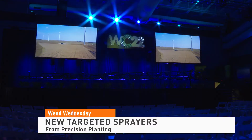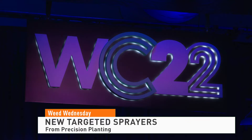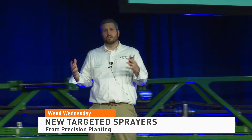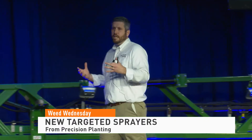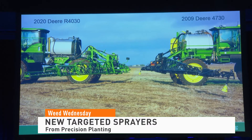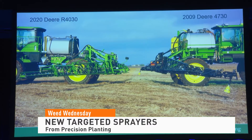Applicators have some new technology to investigate. Precision Planting is rolling out a host of new products at its annual winter conference. It includes sprayer boom priming and recirculation equipment and also a new nozzle control system. There are also four new vision-based technologies that include self-driving sprayers and a camera that can ID weeds and target spraying.